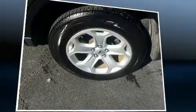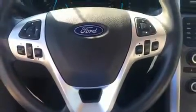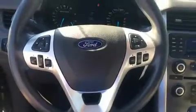Ford infused the interior with top-shelf amenities such as a rear window wiper, one-touch window functionality, adjustable headrests in all seating positions, remote keyless entry, and cruise control. Premium sound comes from six speakers, providing you and your passengers a sensational audio experience.